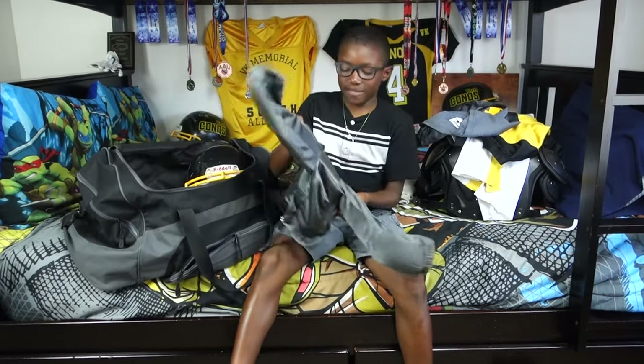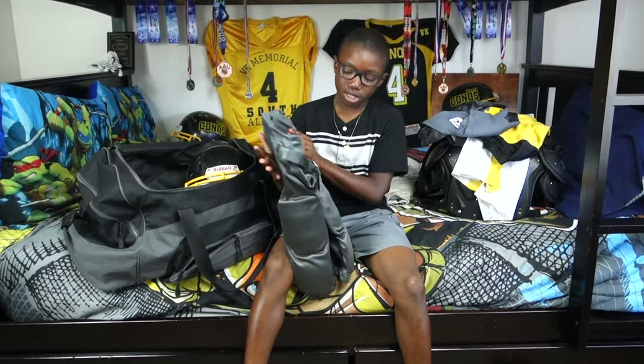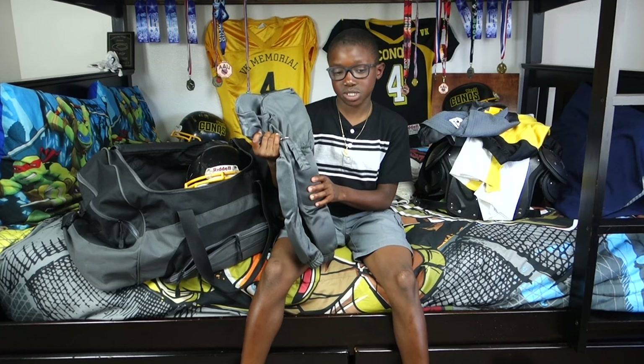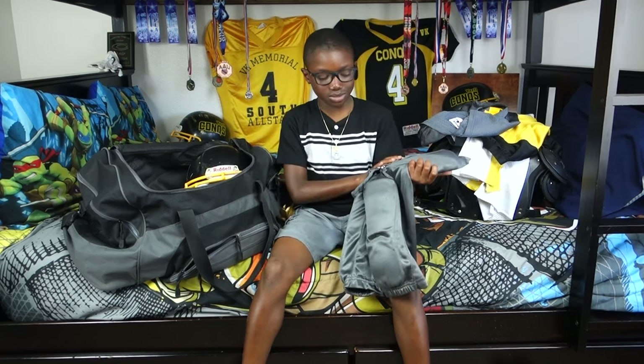I have my game pants. They're grey too. These are for one game sometimes — we used them last time — and sometimes for away games.